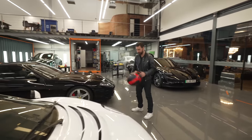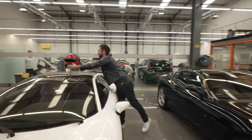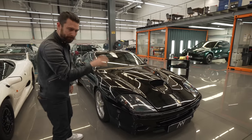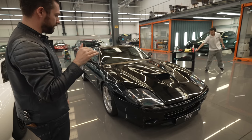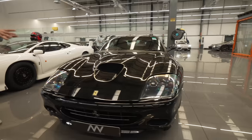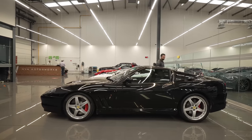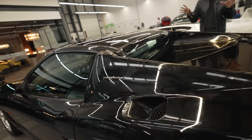Ultra rare — 575 Super America. Effectively a retractable hardtop version of a 575. You might spot some swirls on here — this is in the middle of its waxing process. But this car is honestly so good to have in here. Let me draw your attention to the roof on this thing, because that's really the distinguishing feature.